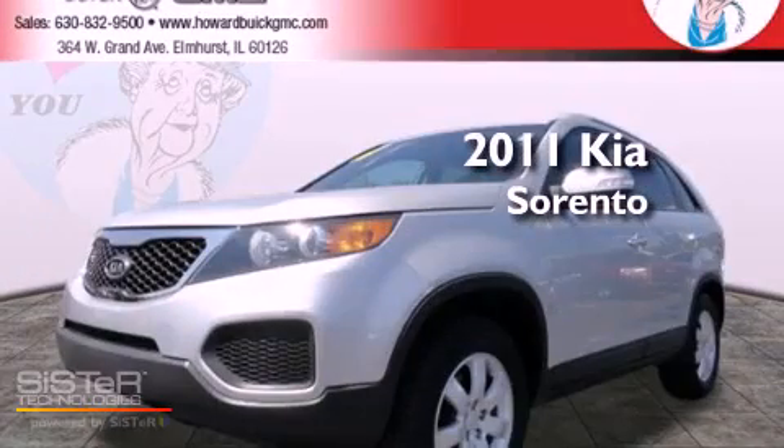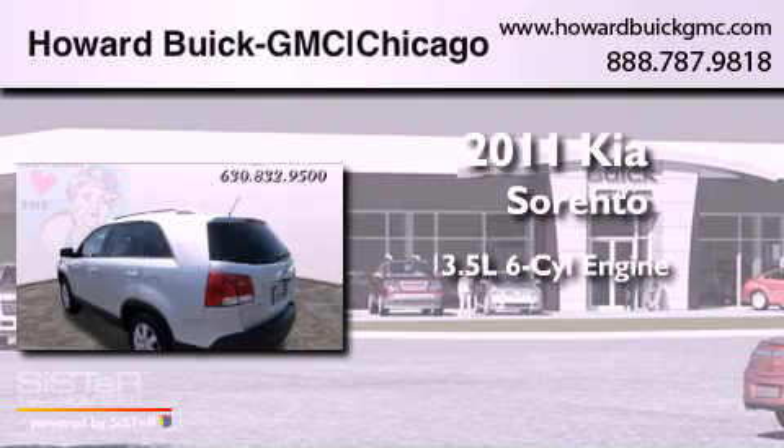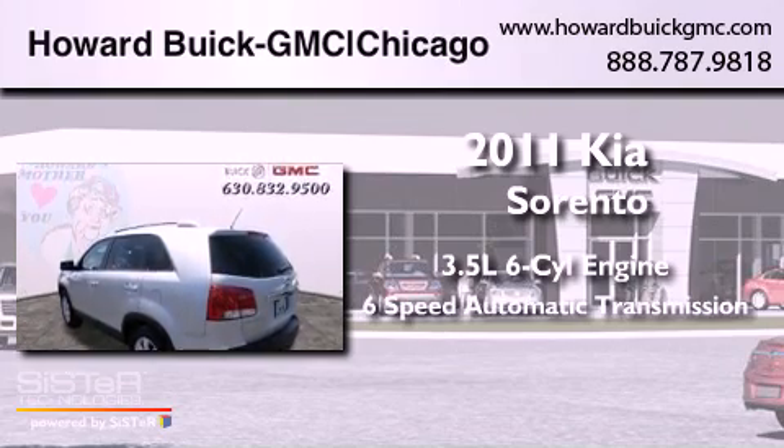This is a 2011 Kia Sorento. It has a 3.5-liter six-cylinder engine and a six-speed automatic transmission.